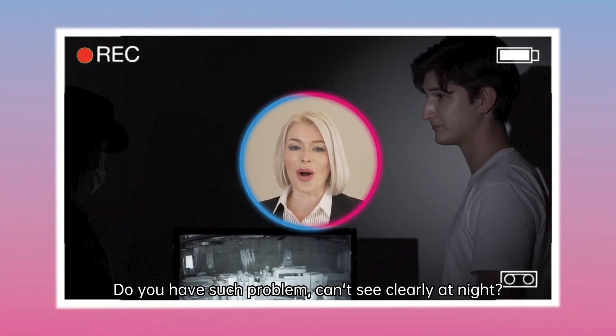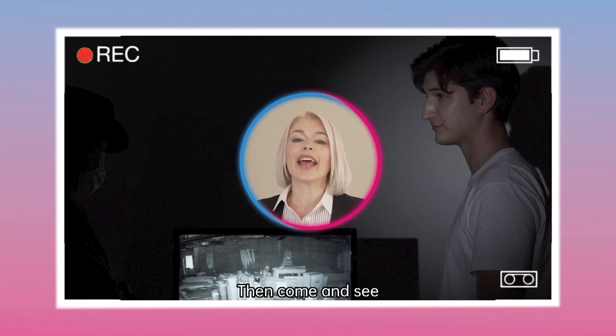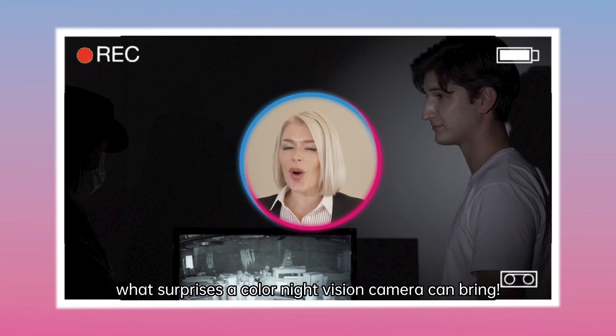Do you have a problem seeing clearly at night? Then come and see what surprises a color night vision camera can bring.